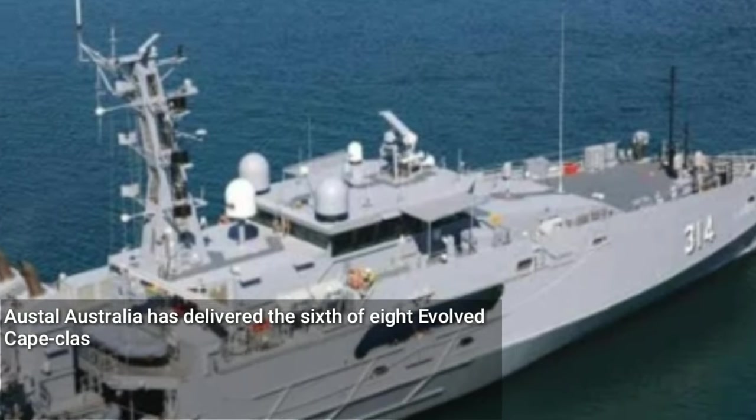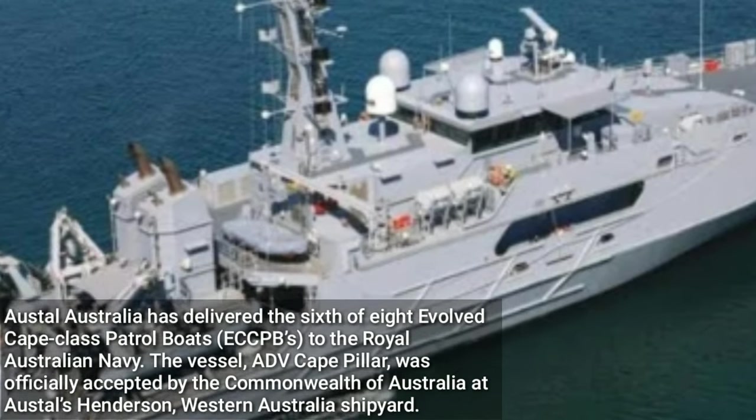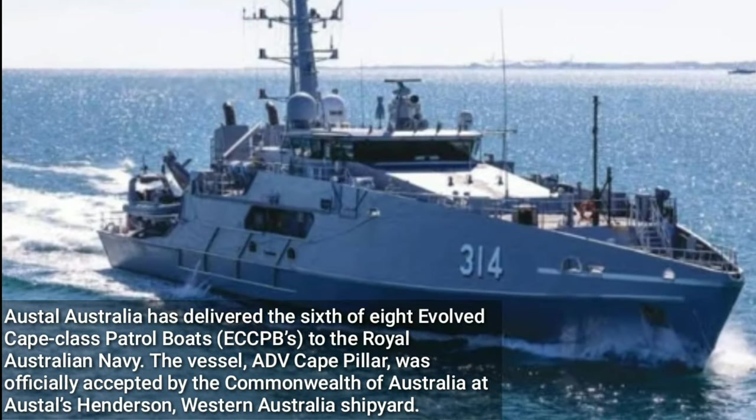Austal Australia has delivered the sixth of eight evolved Cape-class patrol boats to the Royal Australian Navy. The vessel, ADV Cape Pillar, was officially accepted by the Commonwealth of Australia at Austal's Henderson, Western Australia shipyard.